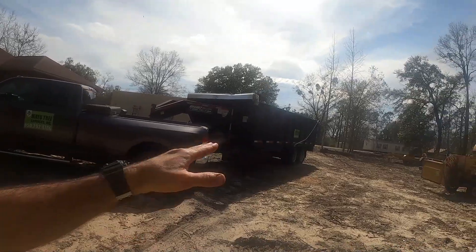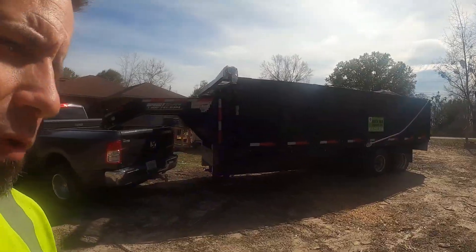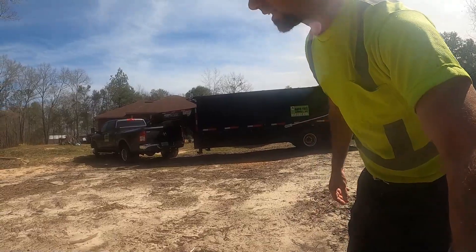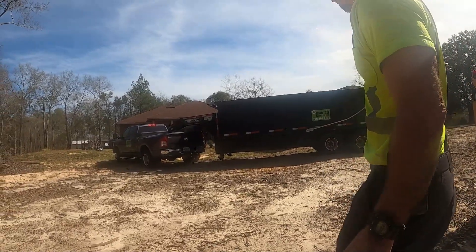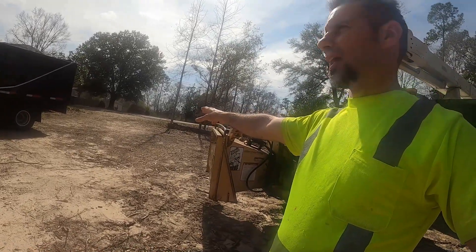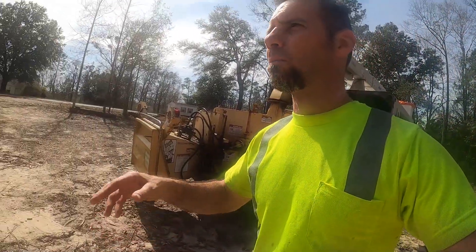I'm going to crank up the chipper and drop this pile of brush over here to show you how big the pile was from one small cedar tree and one crepe myrtle. I'm going to back this trailer up and dump it, then chip it all up into the back of this truck and show you how one 20-foot dump trailer full of brush can turn into a small pile of wood chips if you have a chipper.